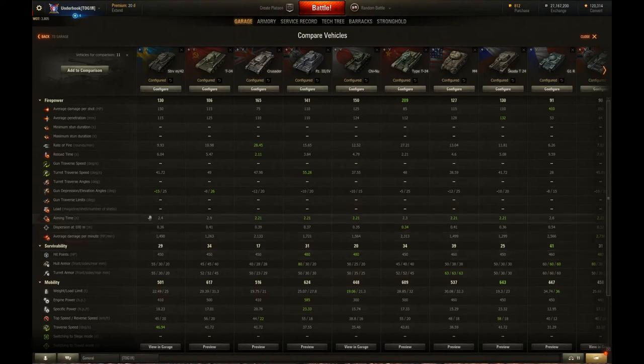The aiming time of 2.4 seconds is a little slow — not the worst, I think the worst is the T-34 with 2.9 — but it's a little bit long. The accuracy of 0.36 is about average for a tank of this class. The best is 0.34 on the Type T-34, that's the Chinese T-34.